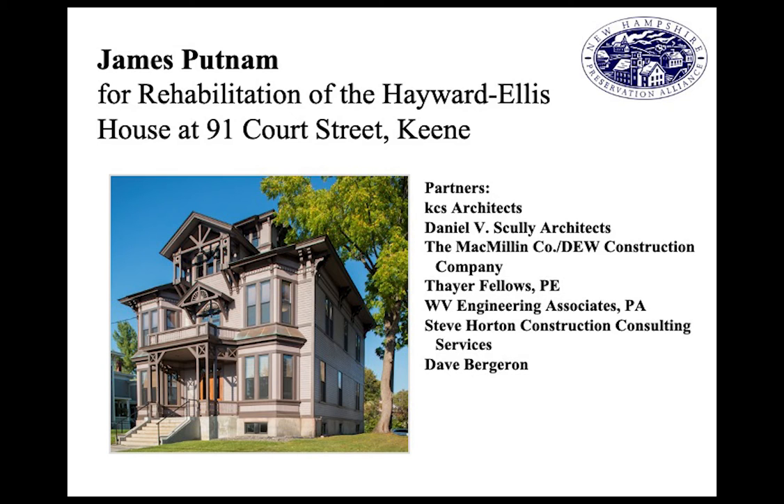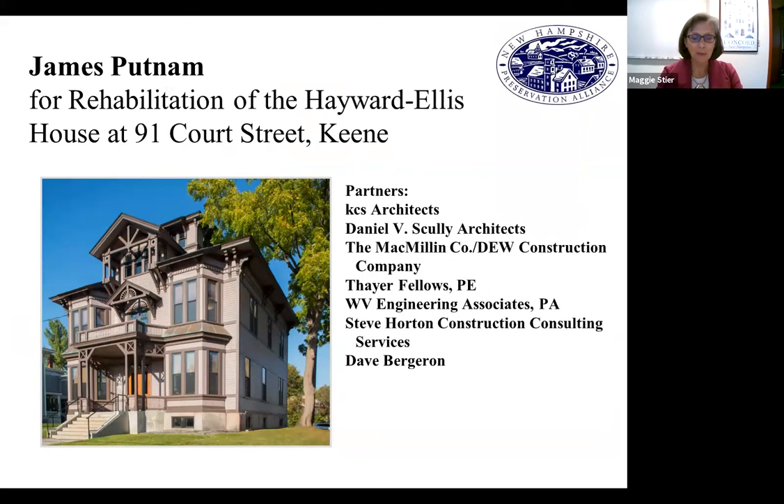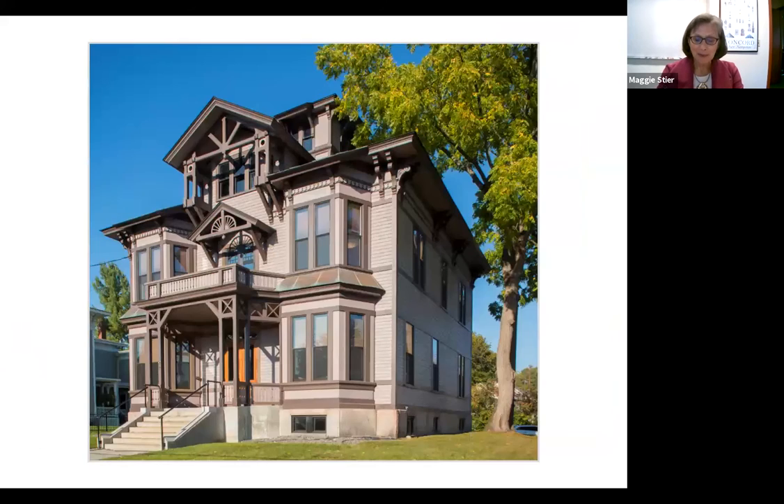Our next award goes to James Putnam for the rehabilitation of the Hayward Ellis House at 91 Court Street in Keene. This impressive restoration of an 1880 hip-roof, stick-style Victorian home underscores what is possible when a community-minded owner is committed to restoring an architecturally significant building to its original grandeur. Since purchasing the property in 2012, Jim Putnam and his team have collaborated with highly-skilled design and historic resource professionals to restore both the building's exterior and the interior character-defining details. This is one of many significant commitments along Court Street and in Keene by Jim and his family.